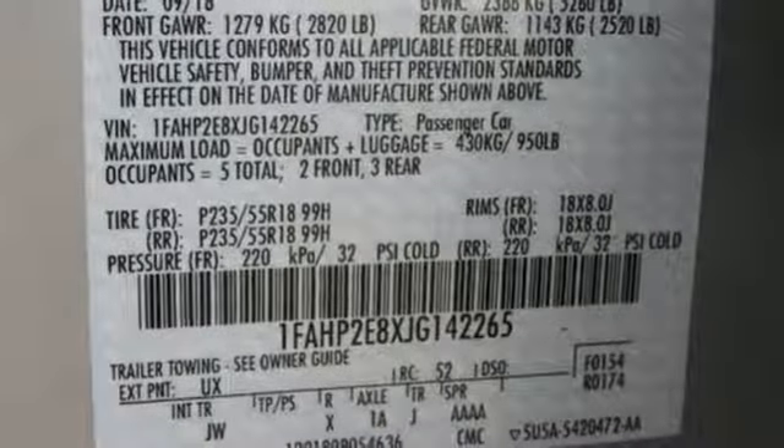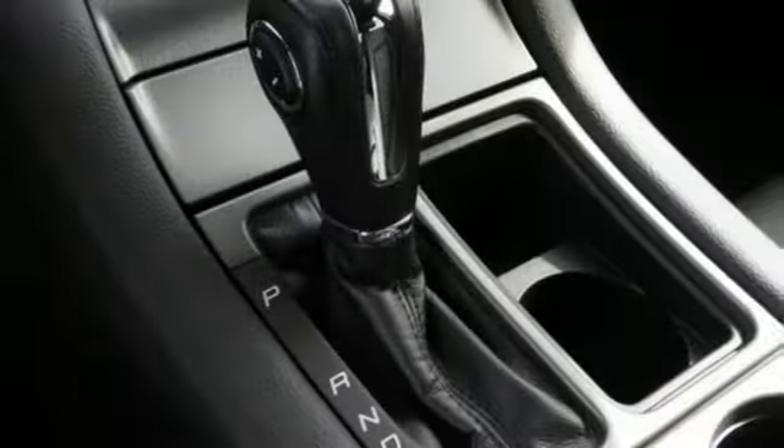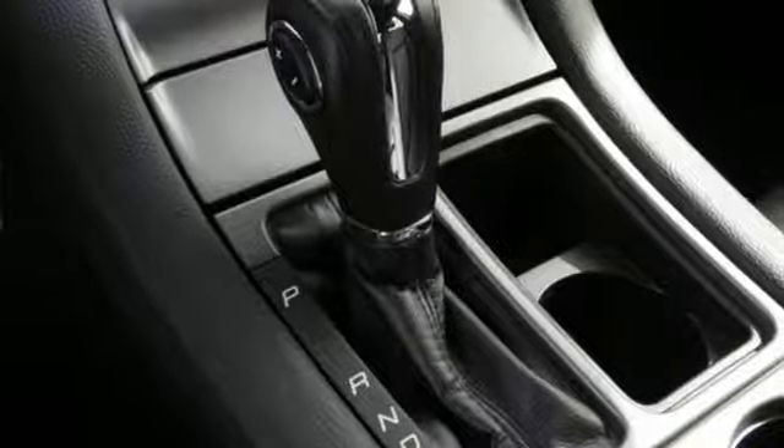Manual tilting steering column, V6 engine, active grille shutters, gas pressurized shocks, and automatic transmission.